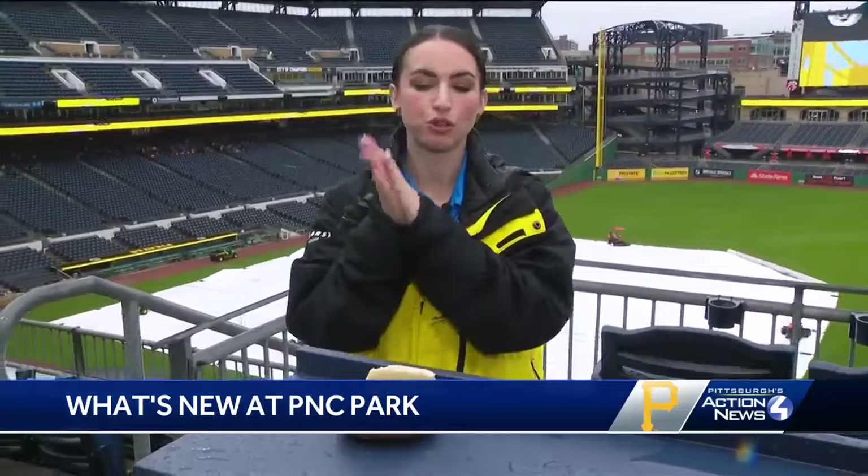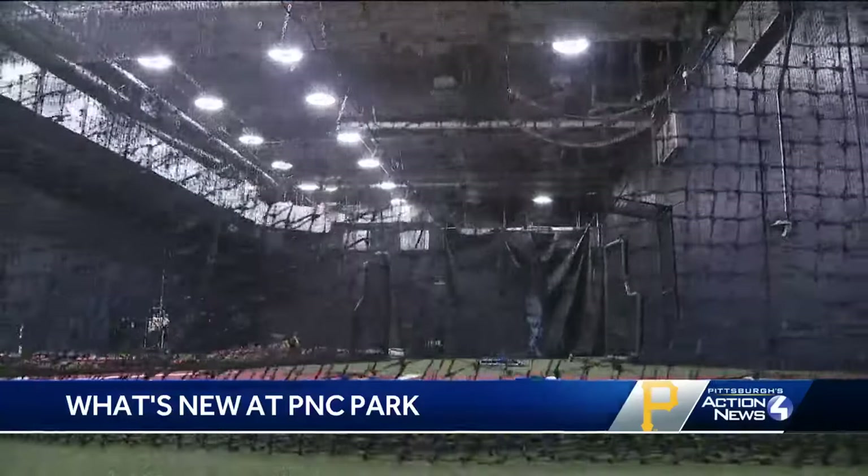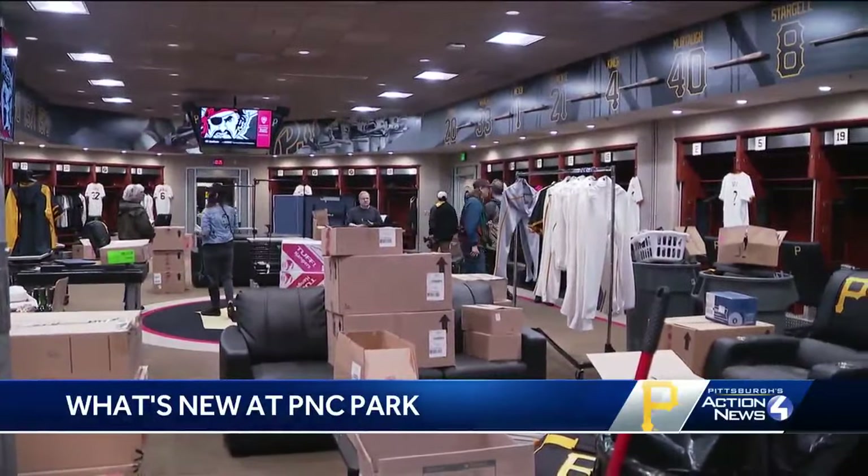You guys, this is so exciting, but not only is there great food, they've actually done a lot of work to help the players out here at PNC Park. So let's talk a little bit about what they're doing this season and all the new technology they've had. We talked about what's new for the fans, but what about the players?